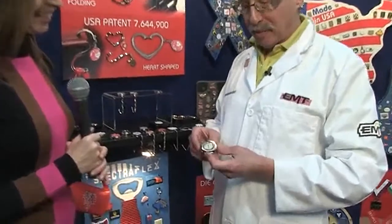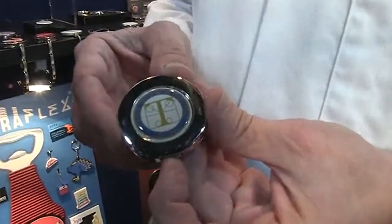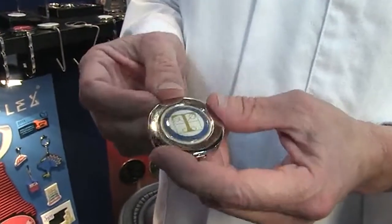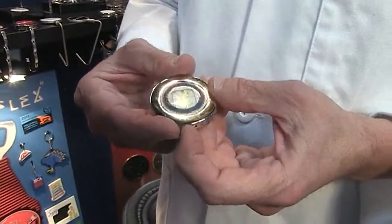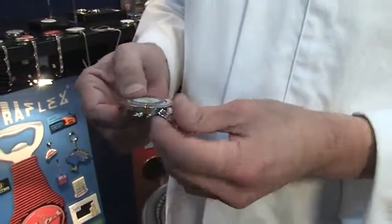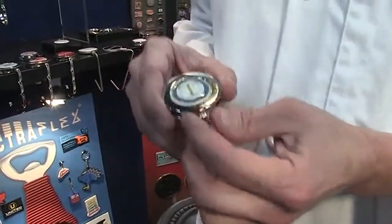You also have products that appeal to the ladies. Absolutely. This is our most popular product from 2011 for the ladies — it's our hidden hook purse hanger. This is used to keep a purse off the floor where it can get dirty, or off the back of a chair where it can get stolen in a restaurant. This is an exclusive item. EMT is the only licensee for this patented product in the promotional products industry at this time.